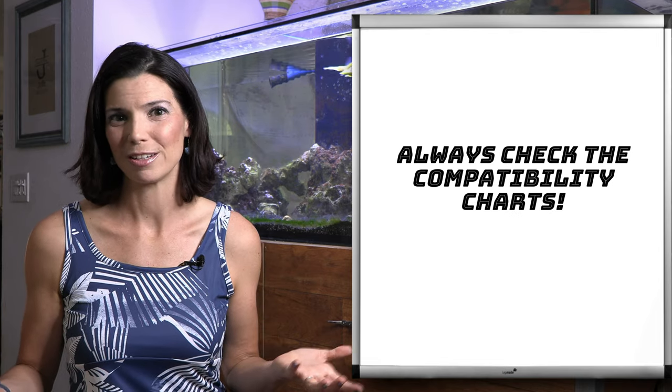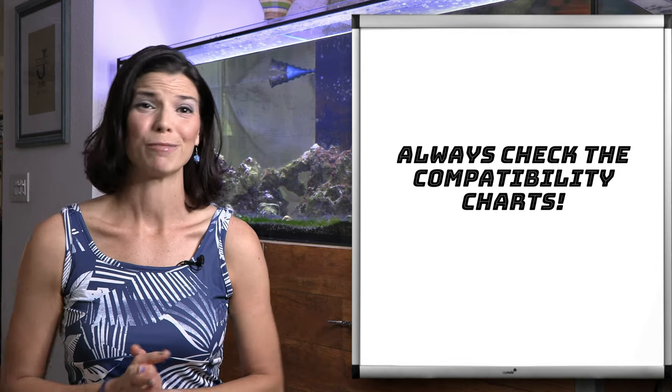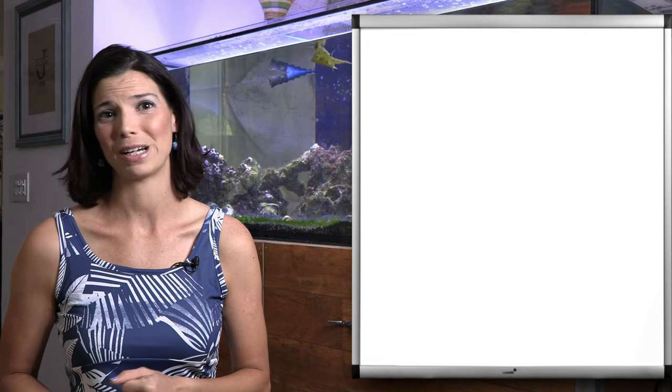They do have personalities, so I would hate for you to get one, fall in love with it, and then be out a coral tank. So let's go ahead and get started with some of the different species that you might see.